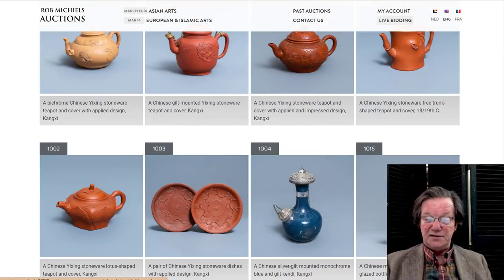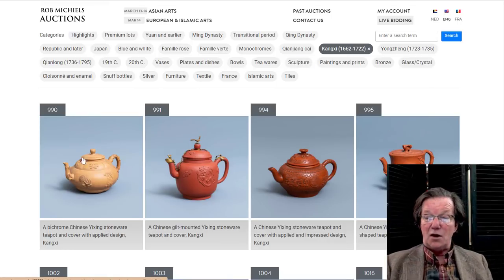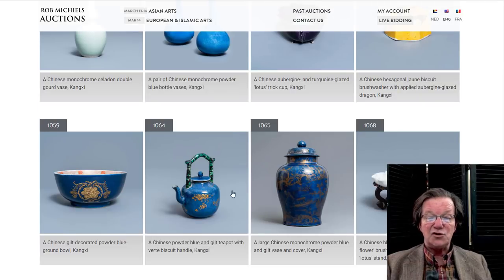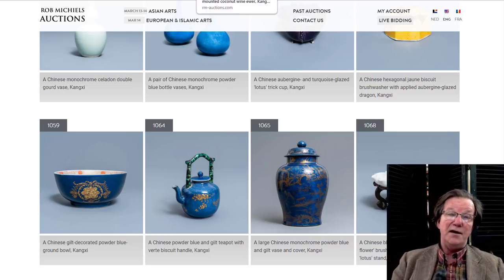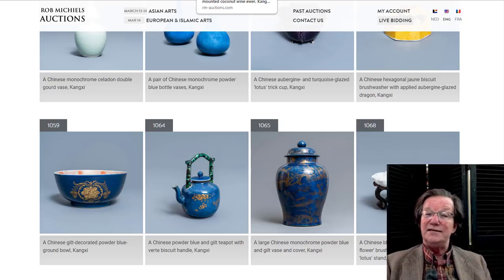Now let's mosey on over to the Kangxi section. Right off the bat there's a whole bunch of good Yixing Kangxi ware teapots and plates. There's some nice monochrome, some aubergine pieces, nice double gourd bottle vases, and this very nice square-handled wine pot or gilt teapot with a green handle. The only real difference between teapots and wine pots is the teapot has a pierced entryway for the pourer to trap the tea and keep it from going out when you pour. Wine pots tend not to have those.